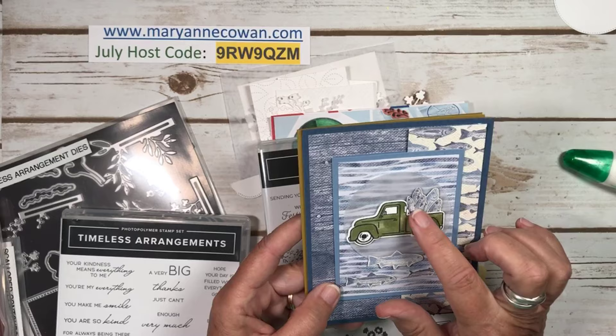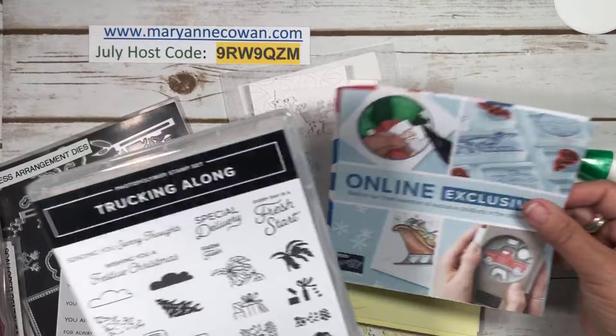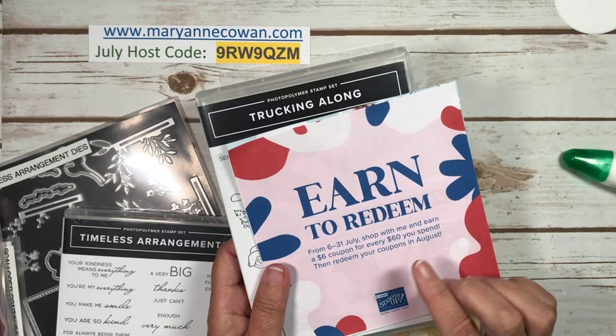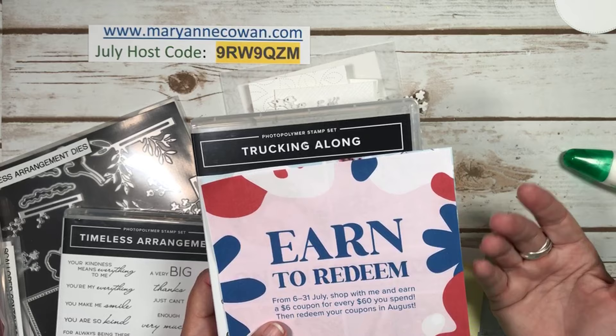And then the little truck with ridiculously large fish in the back of the truck. So we're going to do this fun fold today but using totally different paper. Trucking Along — I would advise you to get it. And if you purchase items in July, when you spend $60 in Canada before tax and shipping, you'll get a coupon for $6 to use in August. They're cumulative, so if you spent $120 you would get two coupons, and they send you the coupons via email.